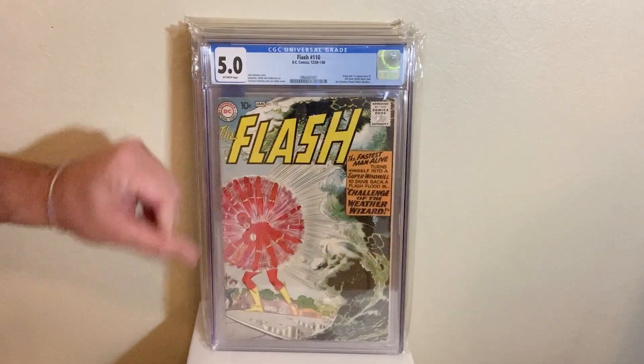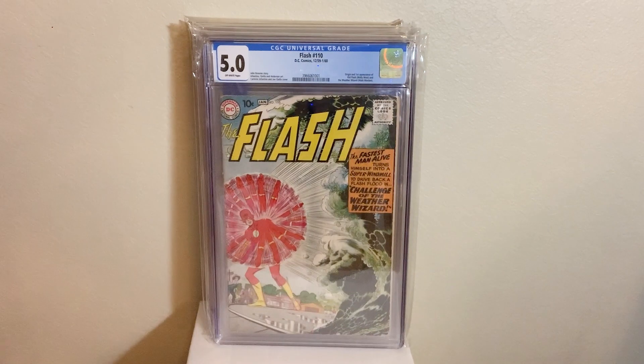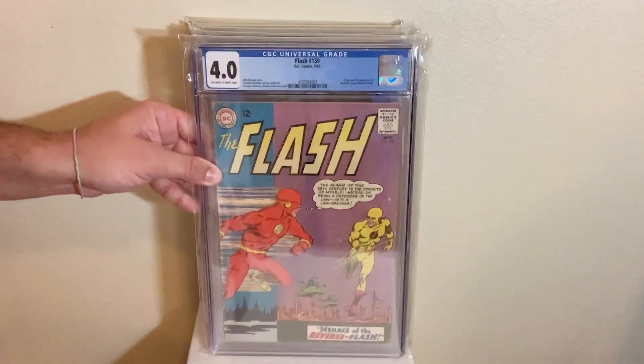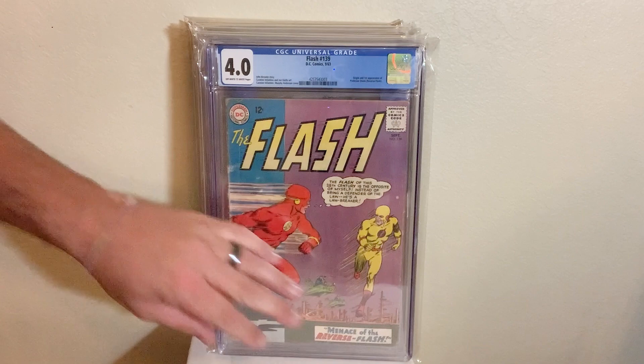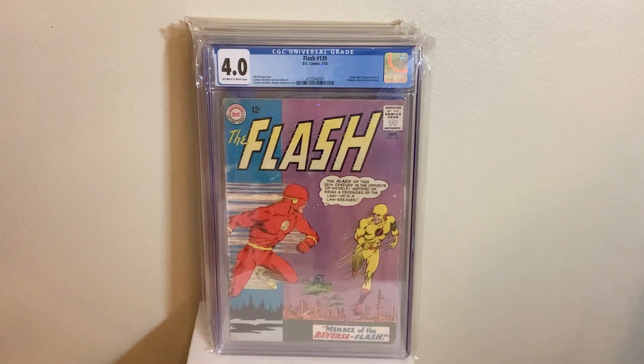Flash number 110 — the first appearance of Wally West, Kid Flash, and Weather Wizard in a 5.0. I love Wally West, he's the best Flash. I love, love, love this book. This is the book I got this year. Flash number 139, the first appearance of the Reverse-Flash in a 4.0. Awesome book. I love the Flash and I love the Reverse-Flash as well.